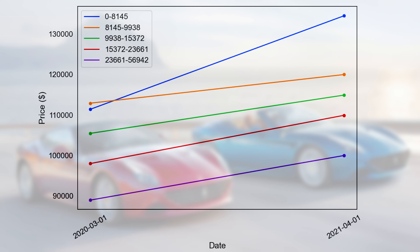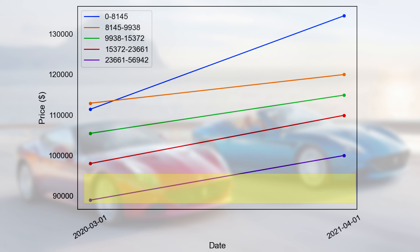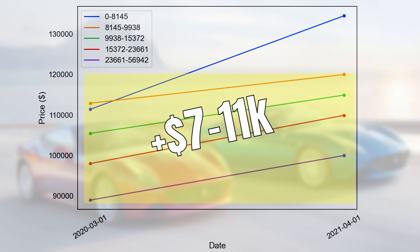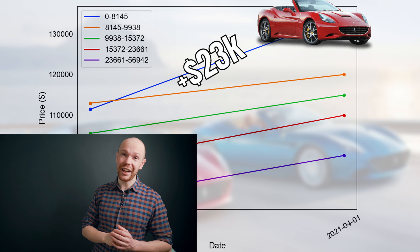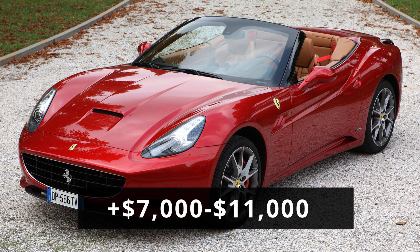Let's investigate this more closely. With dates on the horizontal axis and price on the vertical axis, we can see that for cars with mileage over 8,000 miles, the increase is quite consistent, sitting between $7,000 and $11,000. Yet for cars under 8,000 miles, we see a price increase of $23,000. This is an overestimation — in today's market there are only a few cars for sale with such low mileage and they are priced quite high. Therefore, I would count on an increase of $7,000 to $11,000, not $23,000.